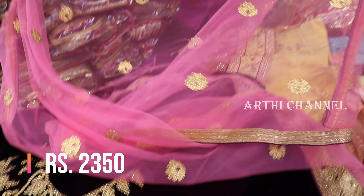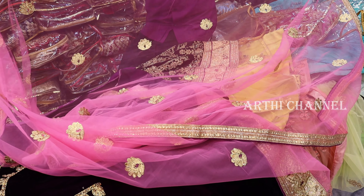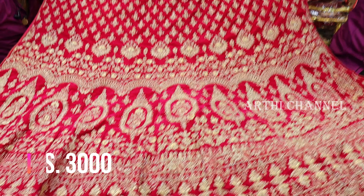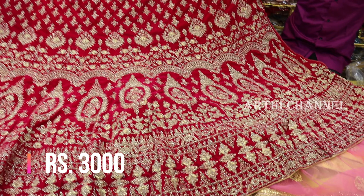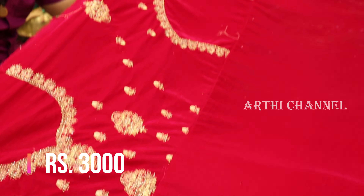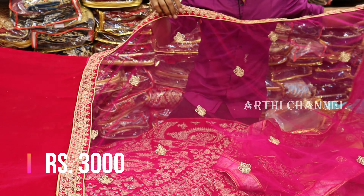This is a solid body of fabric — this is a bridal piece. This is a full body of fabric. This is a silk fabric on the top. This is 3000 rupees. Blouse made with a front and back; it has a shawl.